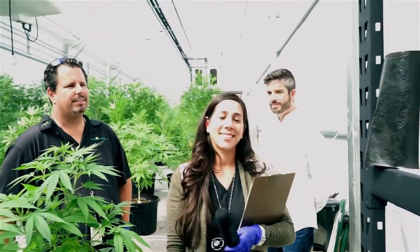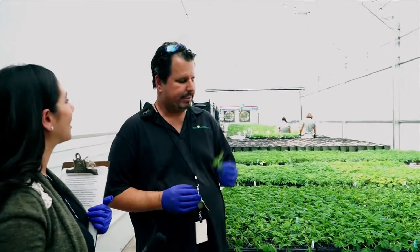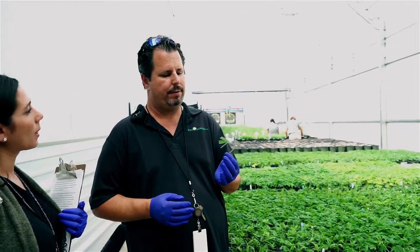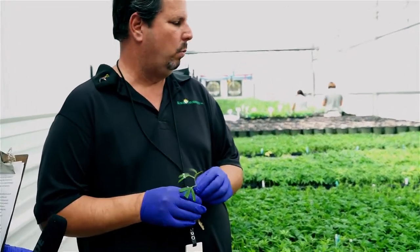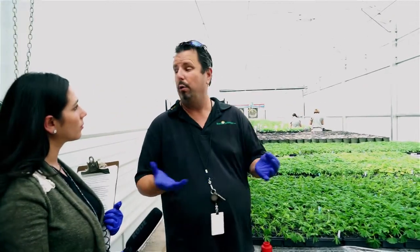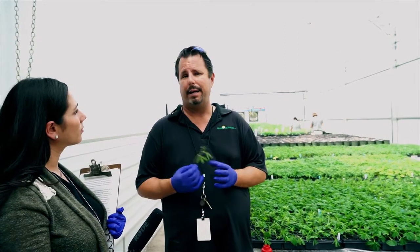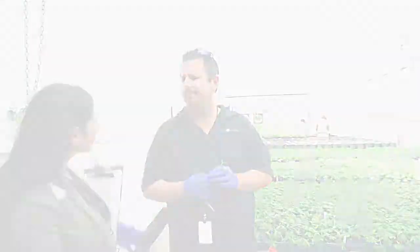Can you tell us about what we're looking at here? So basically here we again take the cutting off of the mother plant like we saw in the other room, and we stick it in a proprietary product for a rooting process. It takes three to four weeks to root, and after that point we transplant it into our final container size.